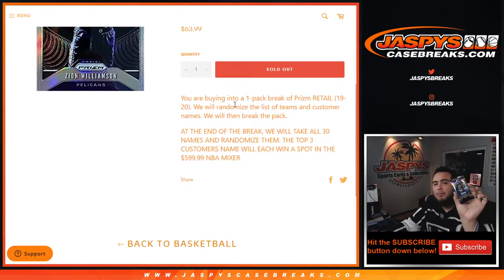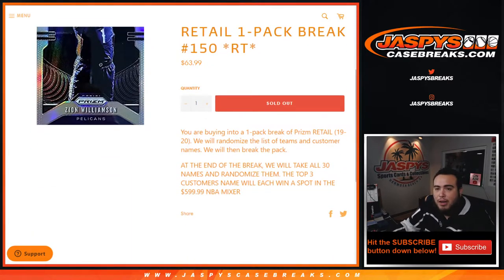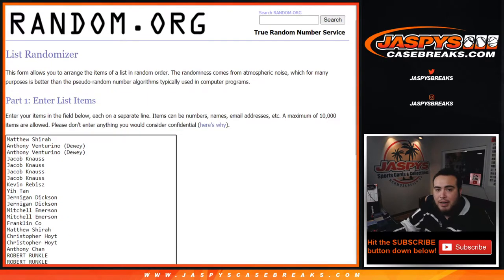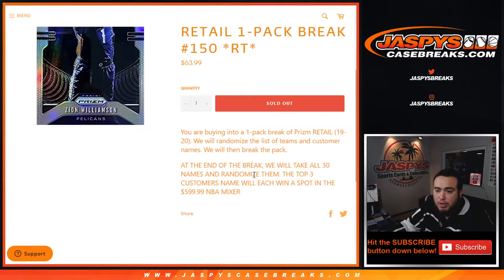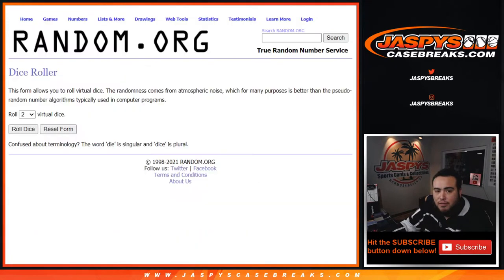Here's how this works: first we randomize customer names and teams to distribute the hits out of this one pack — could be a silver. Then we'll come back, randomize the customer names again in a dice roller randomizer, and customers at numbers one, two, and three — the top three — get a spot each in the $600 mixer. So here we go guys, let's do the break first.